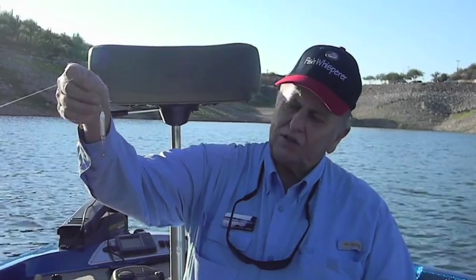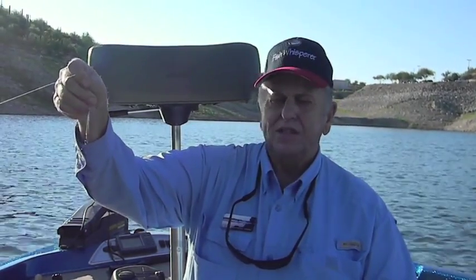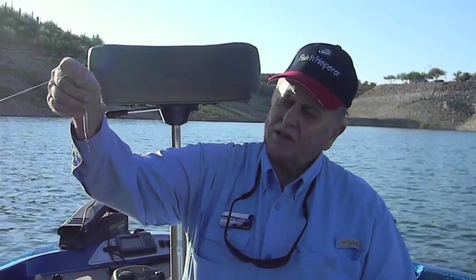This is a Warrigal — one of the three favorite spoons that I have that I use when I vertical jig fish out here at Pleasant. It produces a lot of fish for me: largemouth, stripers, white bass, etc. Great bait.